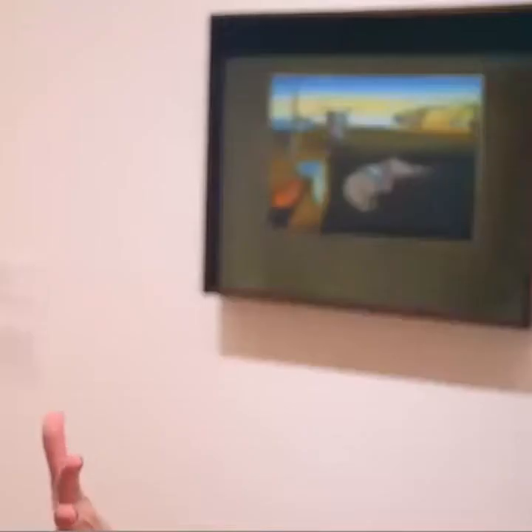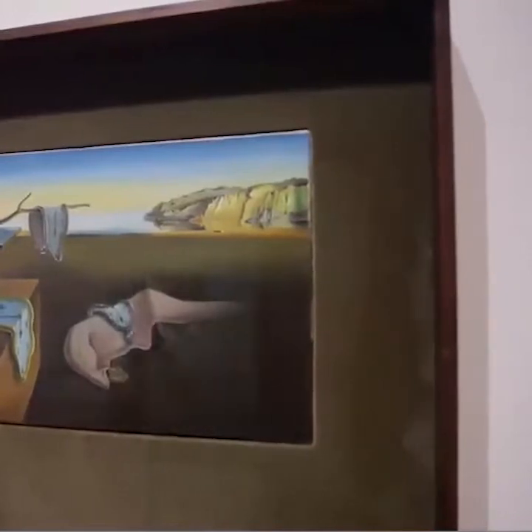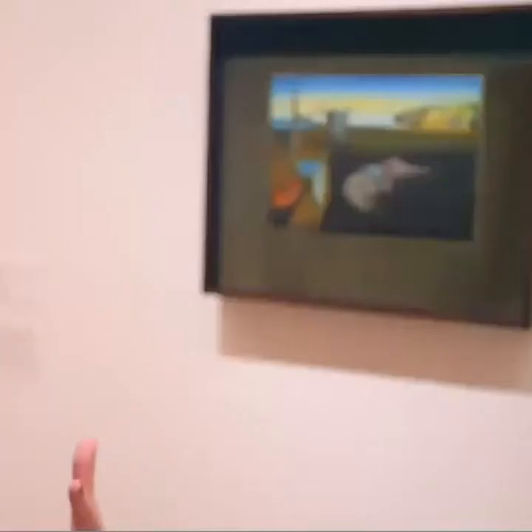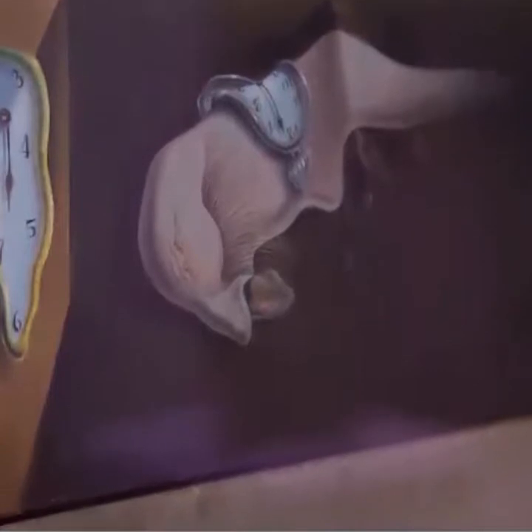So why the melted watches, and what are the ants doing there? Hard and soft seem to be really at play in this work. There are the cliffs of Cateques where he's from in Catalonia — those are timeless, geology that's been there forever, it's permanent. And time itself is supposed to be permanent, something we can measure and count on. But Dali plays with melted watches. If time melts, or if ants are crawling over something — that's decay and entropy.